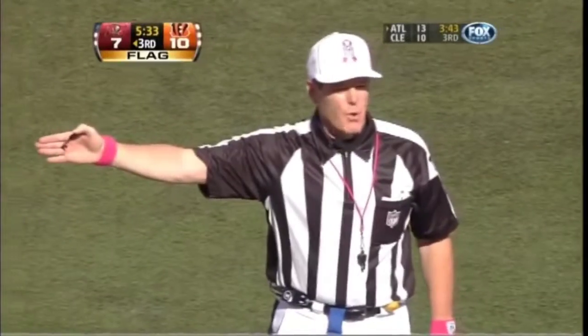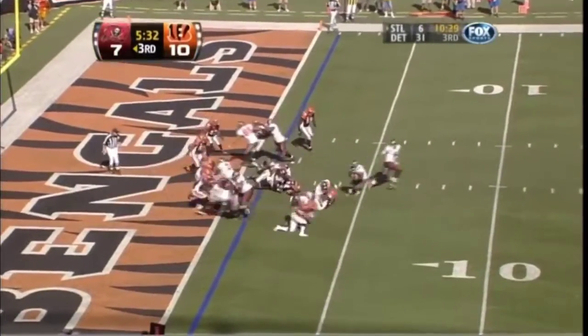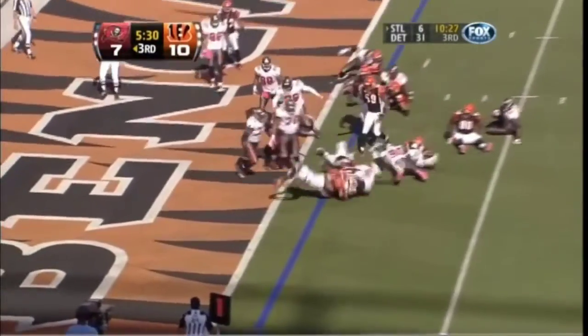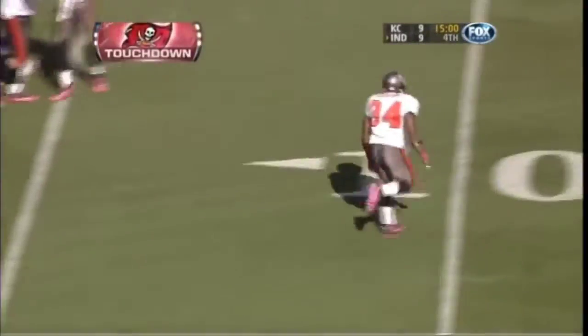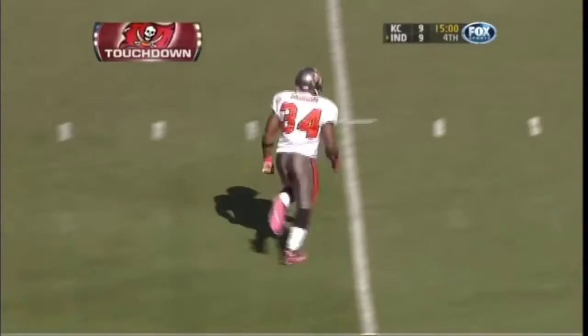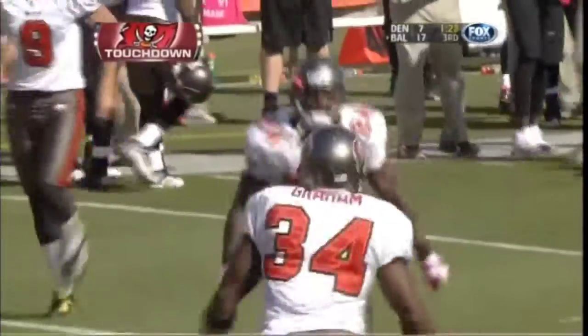Pass interference, defense, number 29. Graham — a touchdown! He broke the plane. Tampa Bay has its first lead of the afternoon.